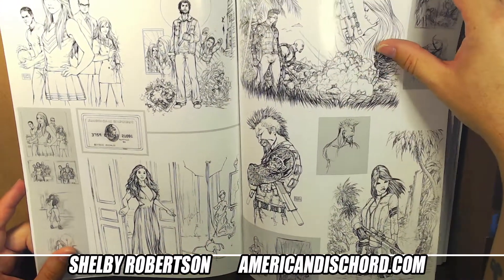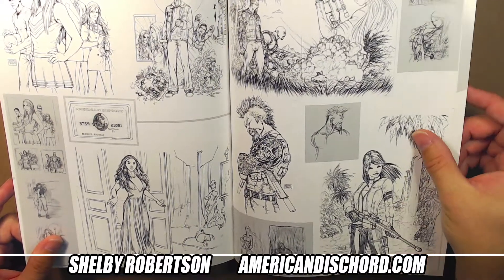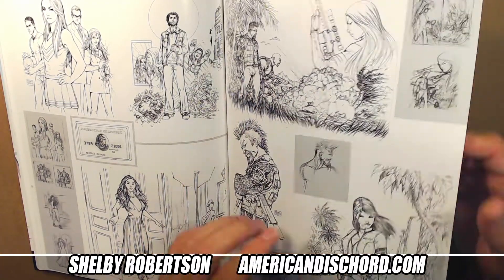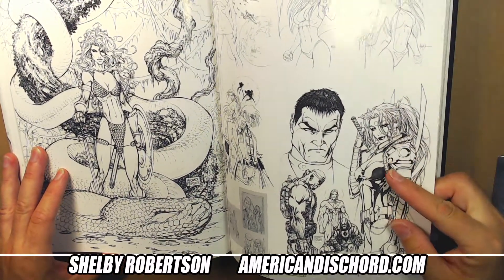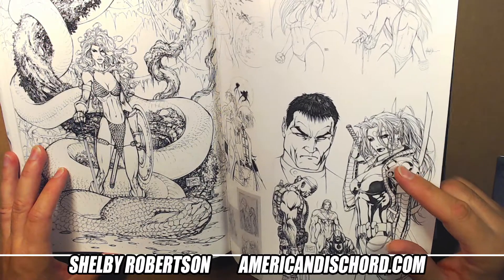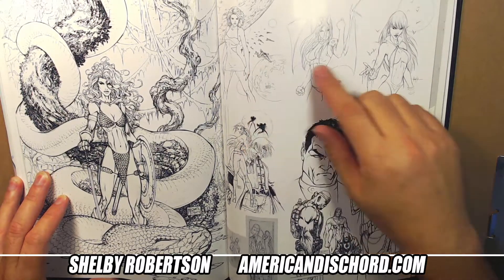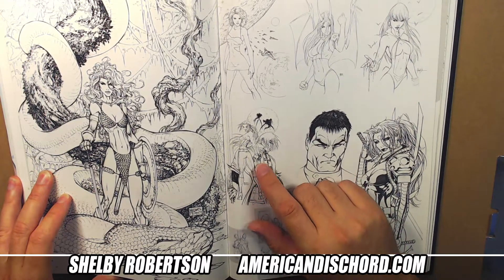These were covers for a series I don't recall the name of, and there's no information within the book. There's a Red Sonja variant, a Wildstorm Spotlight I got as well - he doesn't do anything on the interiors but did an awesome cover. There's also a Vampirella piece here.